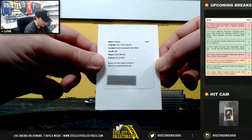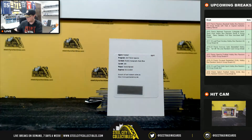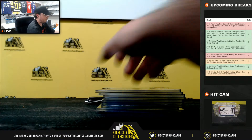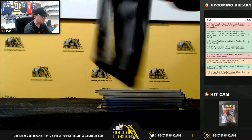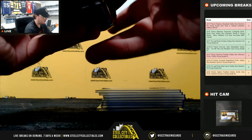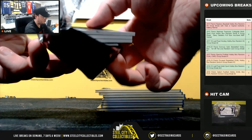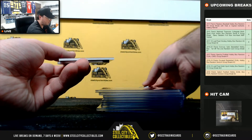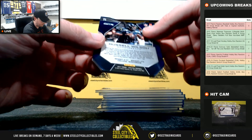And it's a rookie autograph neon blue — Derek Barnett. Our final pack. Got a Russell Wilson die cut, numbered 10 of 10.